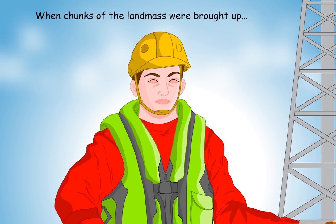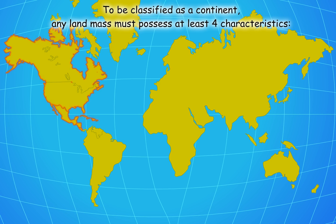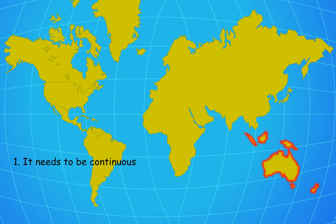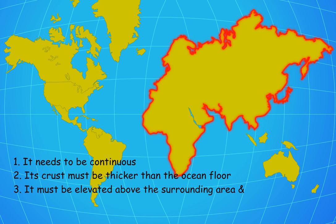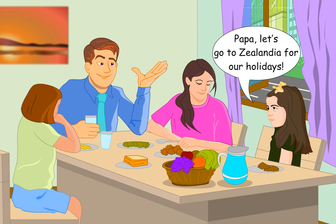When chunks of landmass were brought up, the crust was different from the ocean floor. To be classified as a continent, any landmass must possess at least four characteristics: it needs to be continuous, its crust must be thicker than the ocean floor, it must be elevated above the surrounding area, and it must have its own unique geology. Zealandia has all of the above.